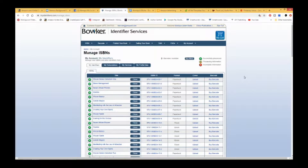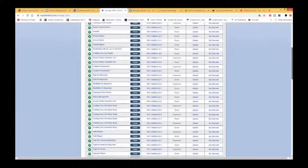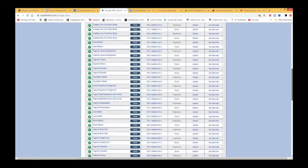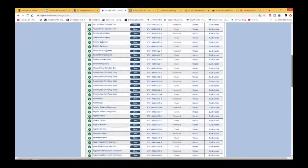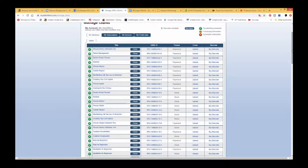As you can see here, here is my page — my first page of 100 ISPNs. These are all the ones that I have already used for all of my books. And like I said before, I use them for paperback and e-books.